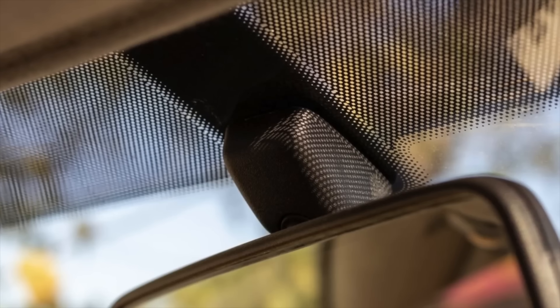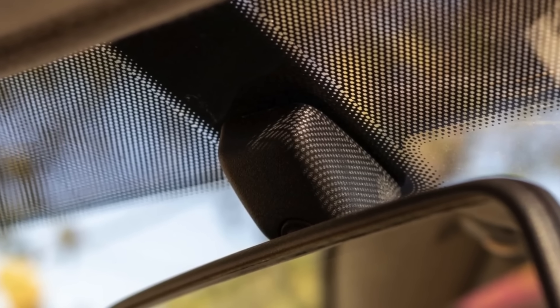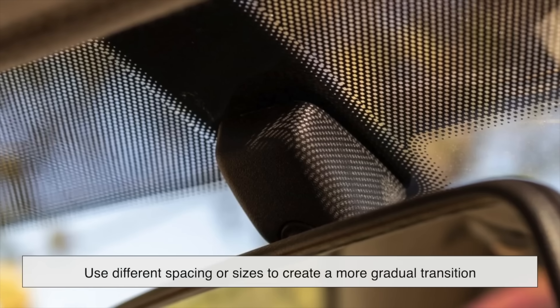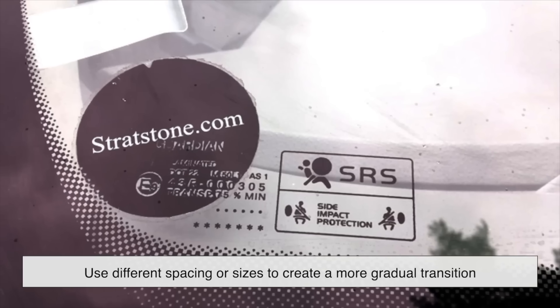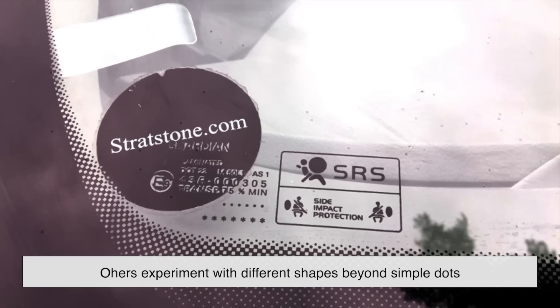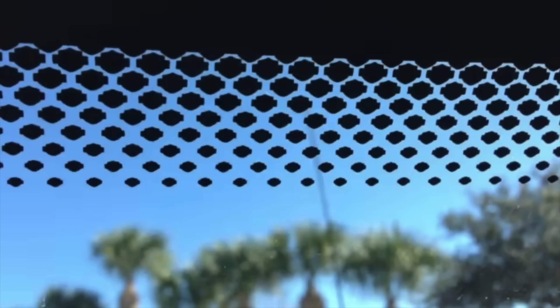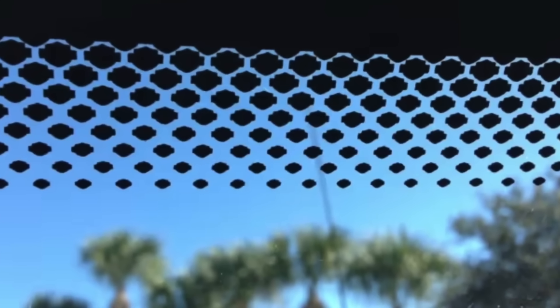The exact design and arrangement of the dots may vary from one car model to another. Some manufacturers use different spacing or sizes to create a more gradual transition, while others experiment with different shapes beyond simple dots. Some modern cars even incorporate artistic or branded patterns within the dots to give a unique touch to their windshields.